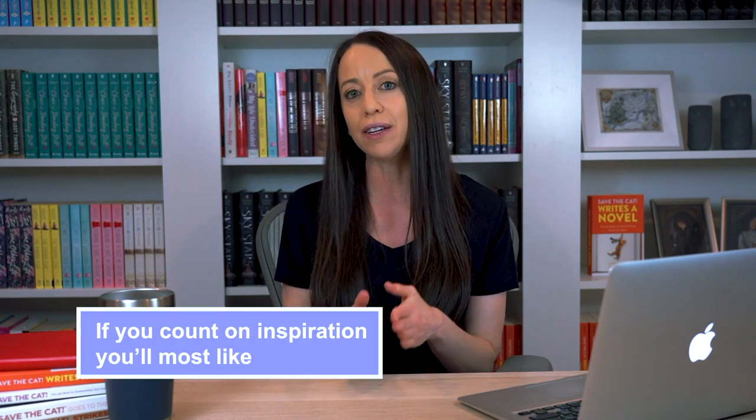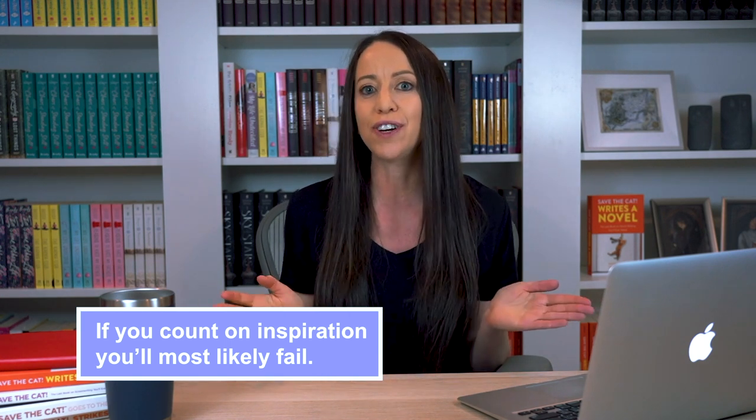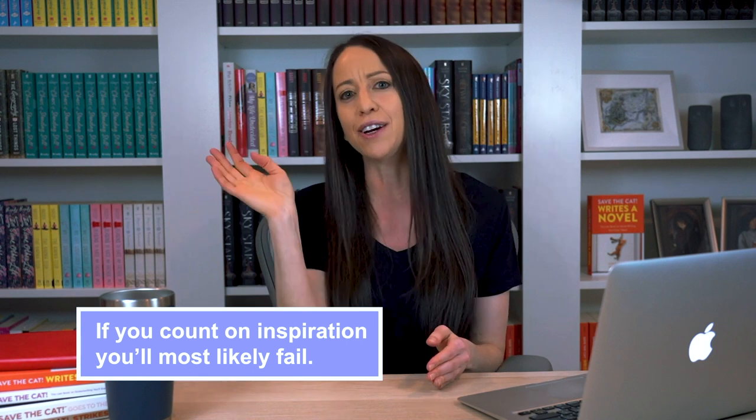Here's why. Anyone can start a novel. Starting is easy because it's when you have the most inspiration — a shiny new idea with a shiny new character and a shiny new world. But not everyone can finish a novel. That's the hard part, because inspiration runs out. Always. If you count on inspiration getting you through your novel, you'll most likely fail. Inspiration is too fickle. It never shows up on time and often takes unscheduled vacations for weeks at a time. Inspiration is the worst employee ever. So don't depend on it.